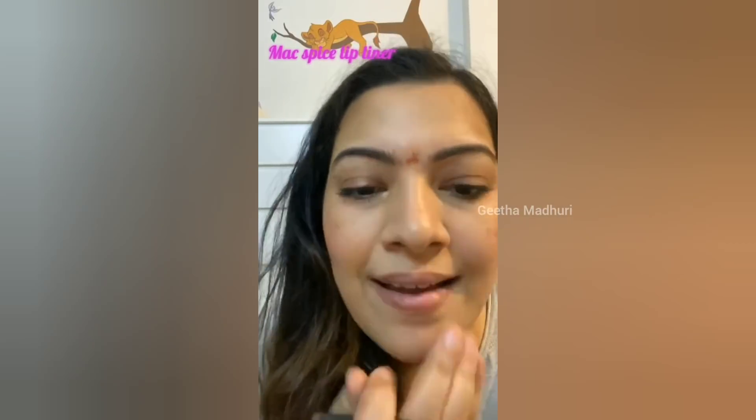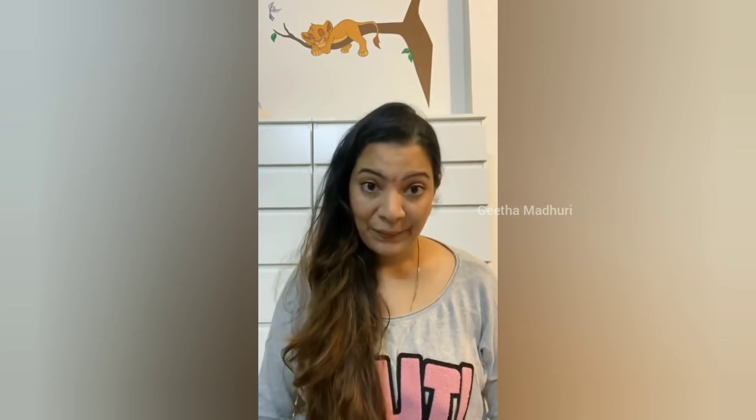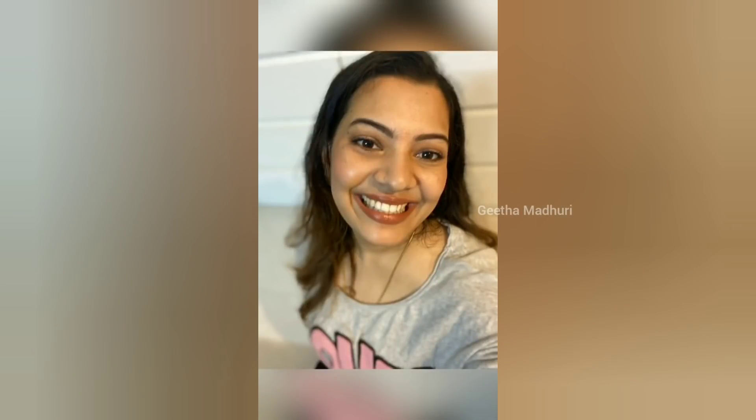For the lips, I am using a lip liner and lip marker. That's Spice from MAC. The lip liner and marker are used together. Thank you!